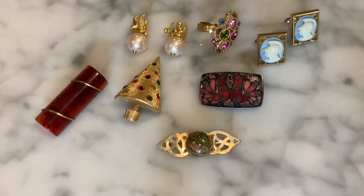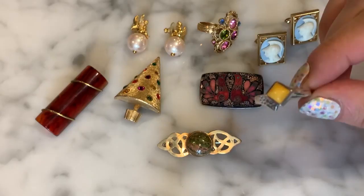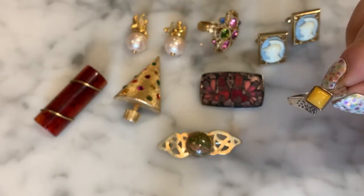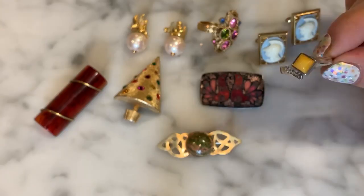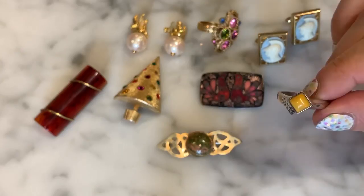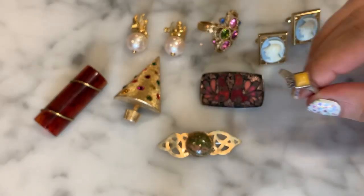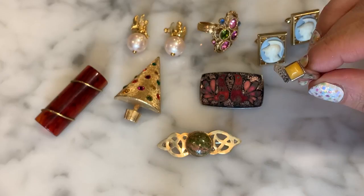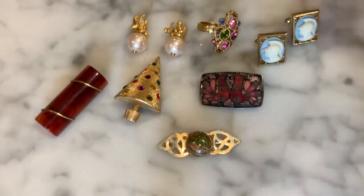This one was maybe four dollars and was filthy, but I immediately recognized it as egg yolk amber. Egg yolk or butterscotch amber is generally very desirable. If you feel amber, it tends to feel almost like a semi-sticky plastic and has a very specific feel. This is a sweet little ring — it's not going to make me hundreds of dollars, but it was a very cheap price. I picked that up as well.